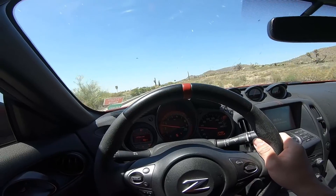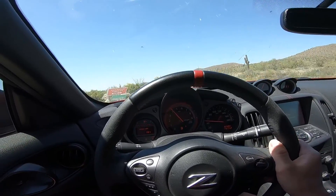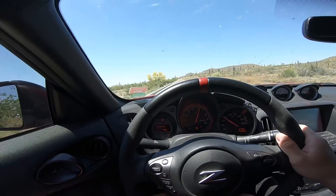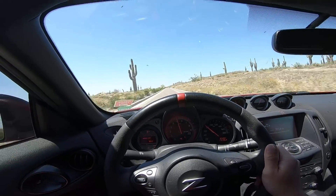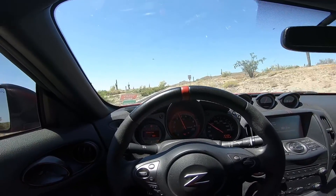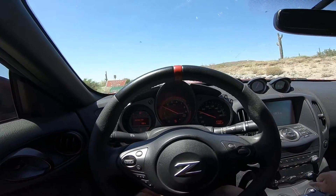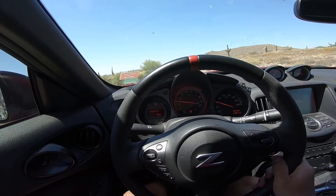Let me downshift a little bit so you can hear what it sounds like. That was 7,000 RPMs. Here goes fifth gear, sixth gear. We're going like 60 right now — pretty quiet.